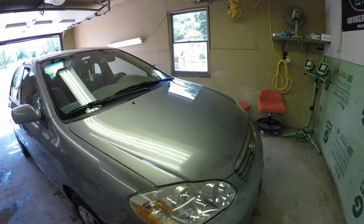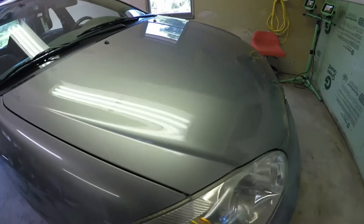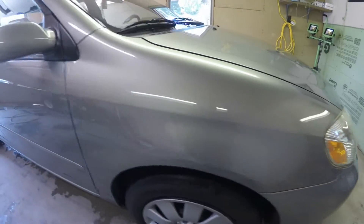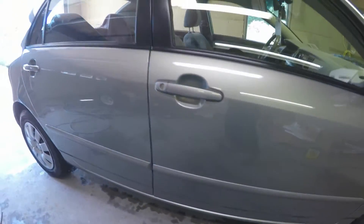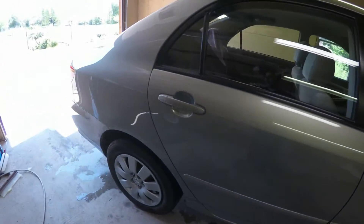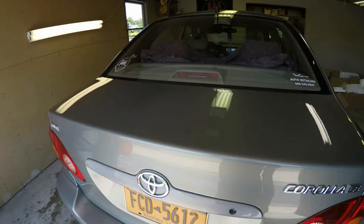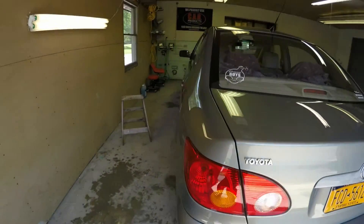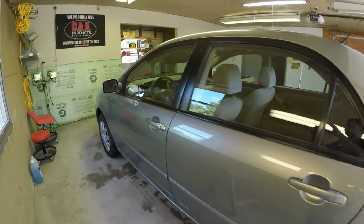Polish is all done. The paint looks much, much better. As you can see, you can see a lot better clarity in it. I'm going to get ready to do an IPA wipe down, and then I'll go ahead and put the bulletproof on. Then I'll pull her outside and see how she looks. See you shortly.